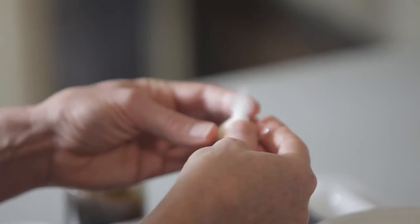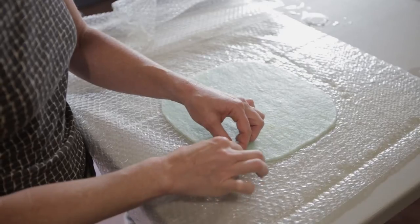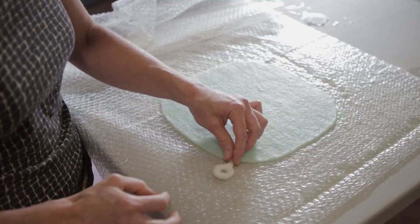I approach my workshop instruction in a similar way, trying to provide a foundational understanding of the material so that students don't feel trepidation approaching their own ideas.